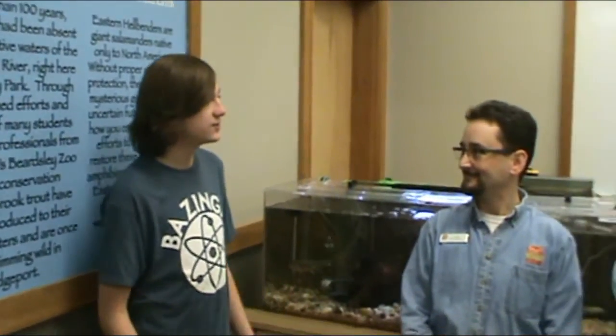Welcome back to my Animal Education Series. Today I'm at the Beardsley Zoo. May you introduce yourself? My name is John Morezzi. I'm an educator here at Connecticut's Beardsley Zoo in Bridgeport, Connecticut. I'm Elena Sabriano and I'm a CDC volunteer at Beardsley Zoo.